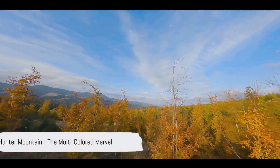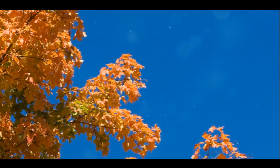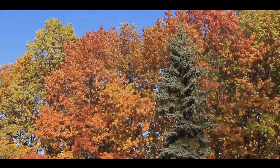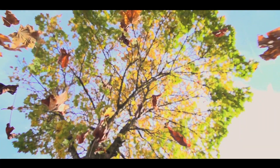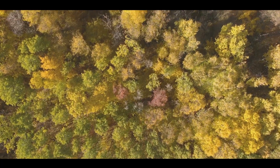We are now at Hunter Mountain, a multicolored marvel that's a feast for the eyes. Its fiery reds, burnished golds, and bright oranges create a stunning tapestry that embodies the essence of fall. Truly a breathtaking spectacle, second only to one — a fall spectacle that's hard to forget.